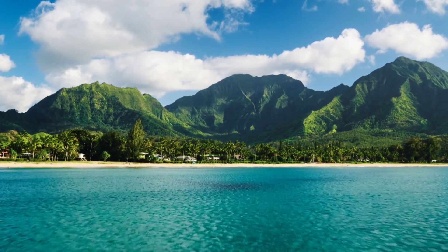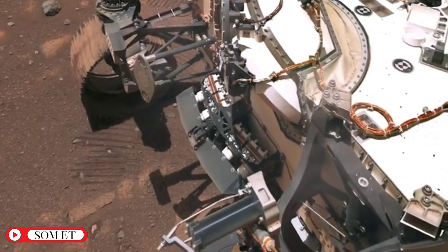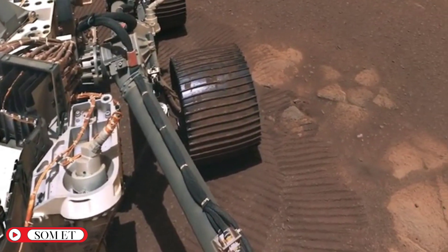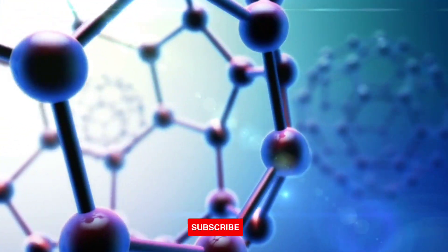If Olympus Mons was once a volcanic island, it means that Mars must have been a much wetter place in the past. The presence of a large ocean would have had a significant impact on the planet's climate and habitability. Mars also has other essential ingredients for life, such as organic molecules and energy sources.